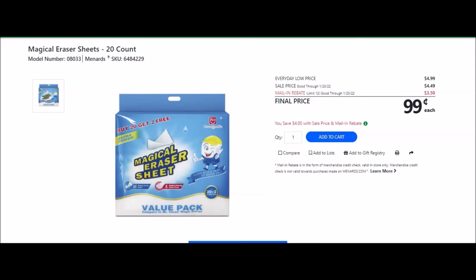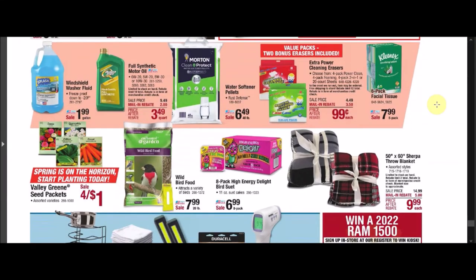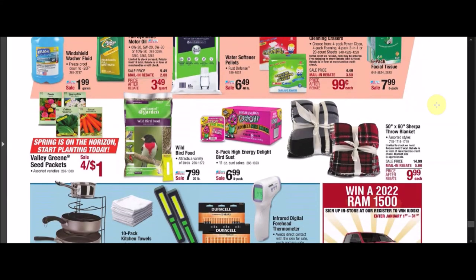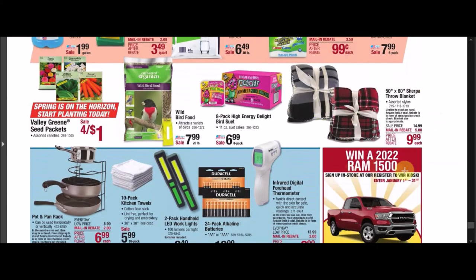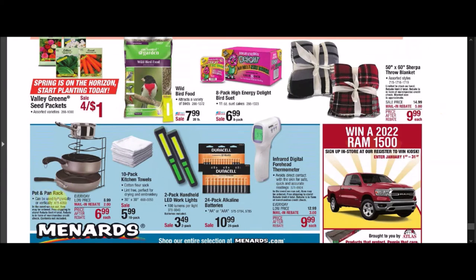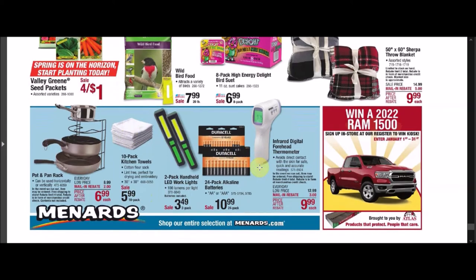They've got some seed stuff if you guys are getting ready to do your garden — still too cold here right now, but certain things you do need to get in early. They do have a blanket with five dollars off. They have some pots and pan rack for stacking, but it's only two dollars off. We usually get better deals on kitchen towels. They have an infrared digital forehead thermometer with three dollars off. All right guys, I think that's the ad.